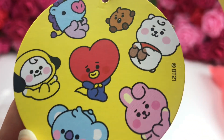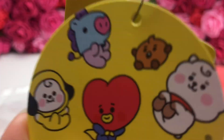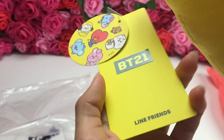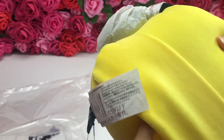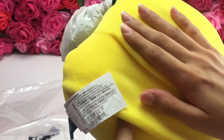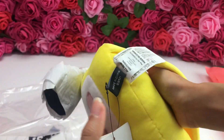Oh my god, look at the tag — they're so adorable! Look at their cheeks, their blushy cheeks, they're so cute. Look at Shooky, look how tiny he is! Oh my god, they're so cute, they're so adorable.